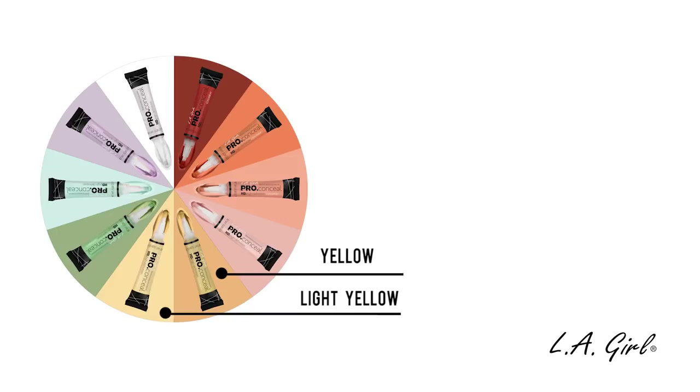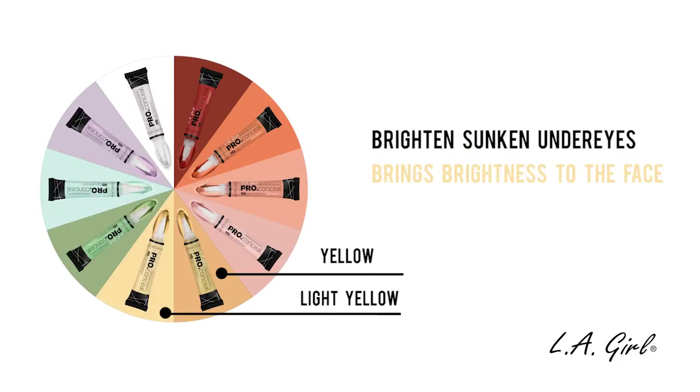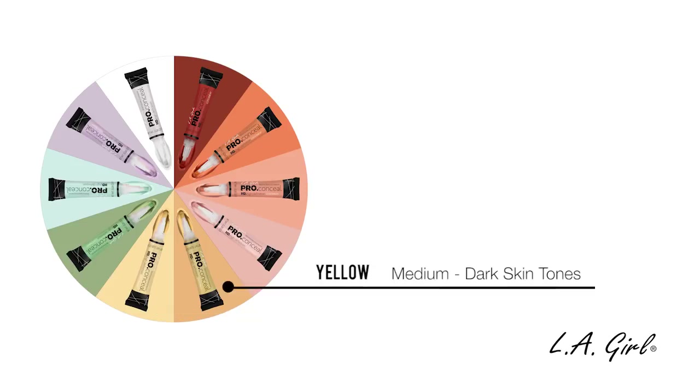The next category is the Yellow category, which consists of the colors Light Yellow and Yellow. These shades are used to correct any purple on the face. This helps combat and brighten sunken under eyes to bring brightness to the face. The Light Yellow is for fair skin tones and the Yellow is for medium to dark skin tones.